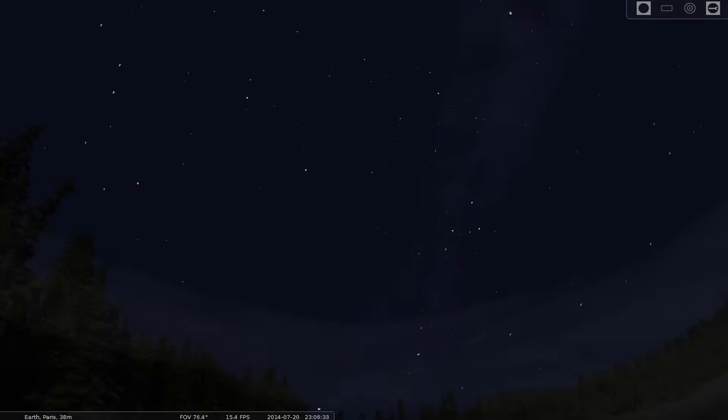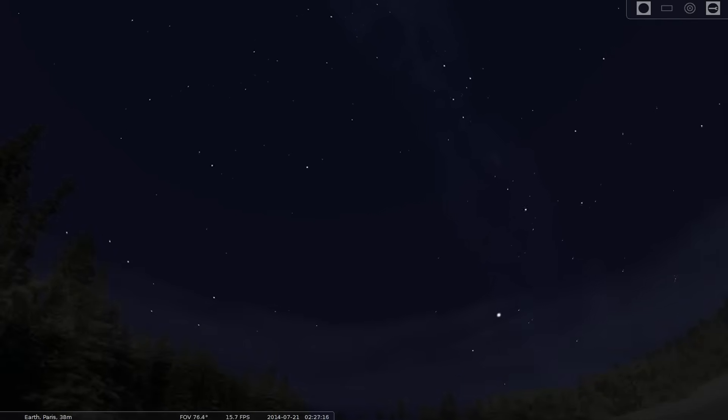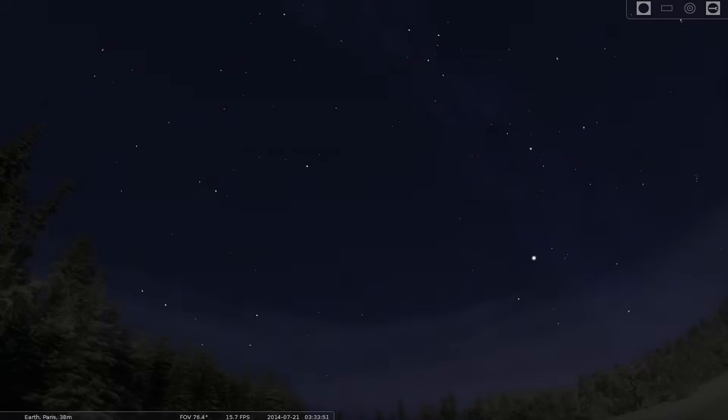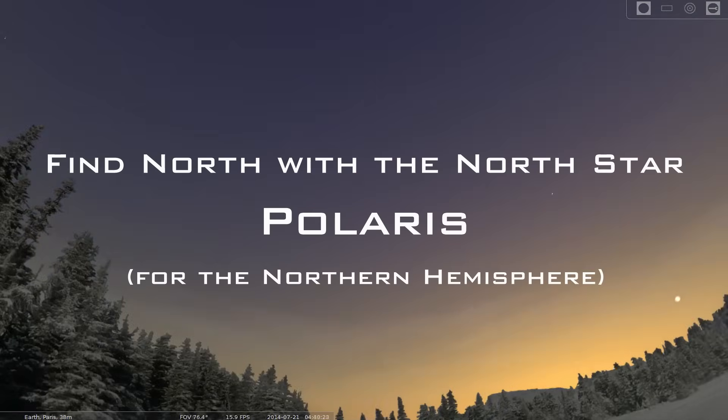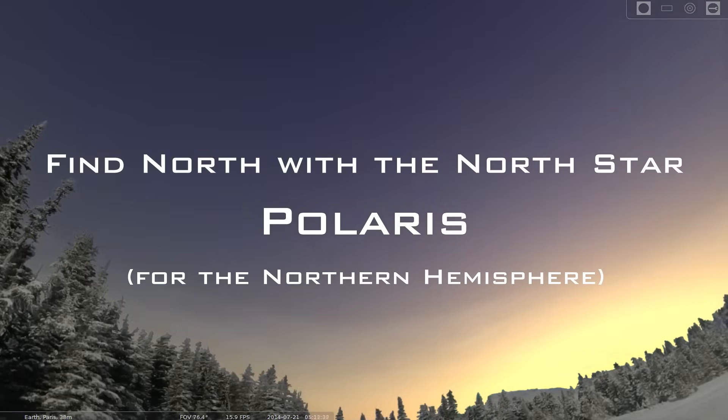Sup bros. I figured it would be a good idea to get back into the swing of some casual celestial navigation, as I have a few more cheeky techniques coming soon. I have covered this navigational aid way back, so for those of you familiar with this technique, just consider it a bit of cheeky revision. But I'll also be covering a few things I didn't mention in the old video too. We'll find North with the North Star, Polaris.